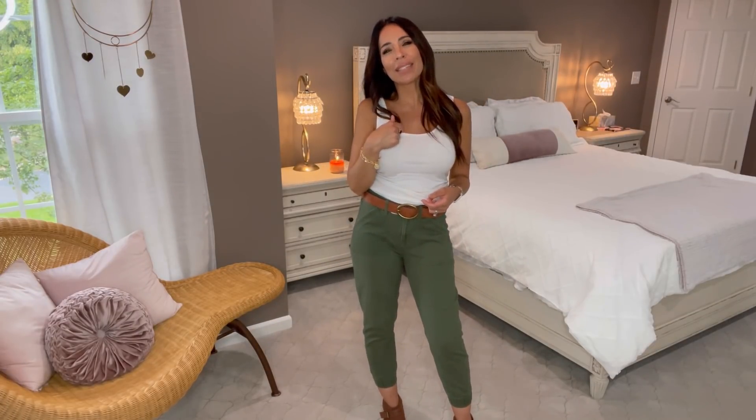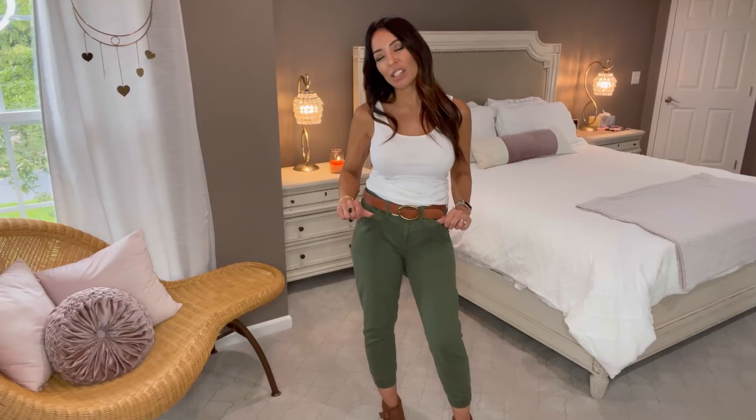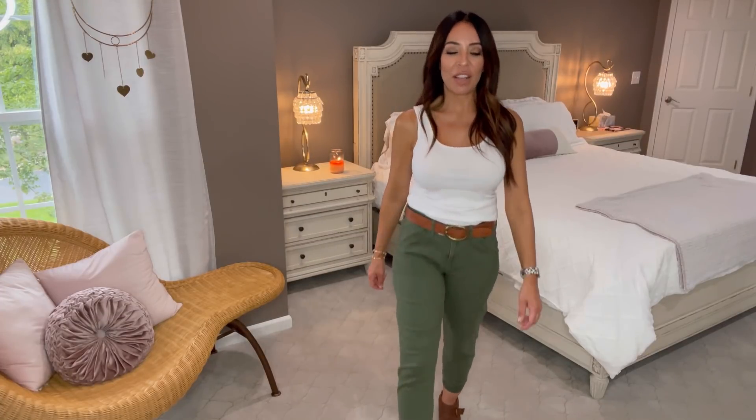To get the Jennifer Aniston look: a white tank — the No Boundaries white ribbed tanks come in five-packs for about $13. The utility pants are from Target; the belt is from Amazon; and the Time and True brown open-toe wedges are available as well. I hope you enjoyed today's video! If you liked it, hit that like button, hit the bell for notifications, and make sure you subscribe. I hope you've all been having a great week — talk to you soon, bye everyone!